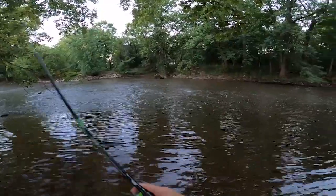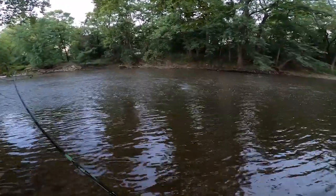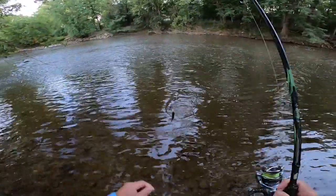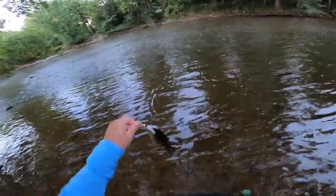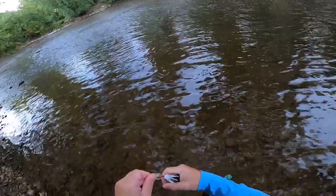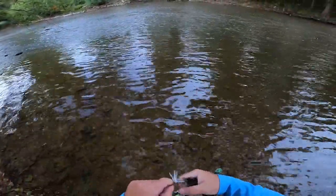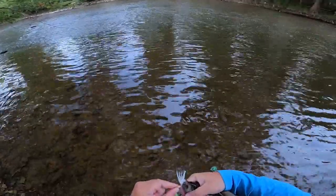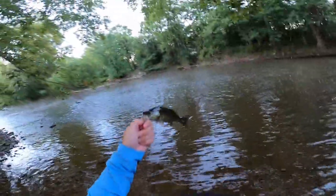There's a fish — what do we have here? A little smallmouth. All right, now we're on the board with an itty-bitty smallmouth. Thank you buddy.